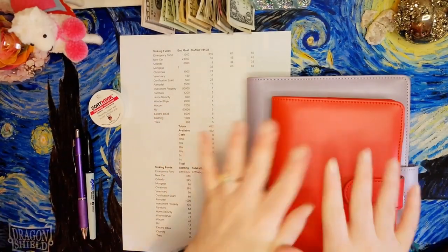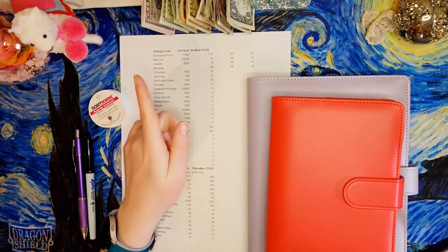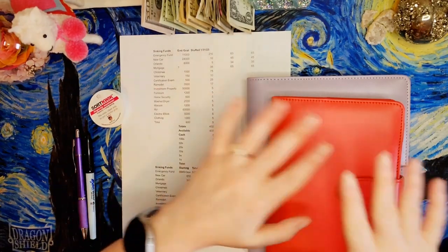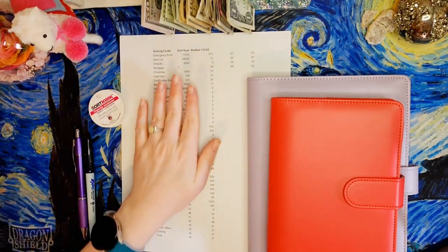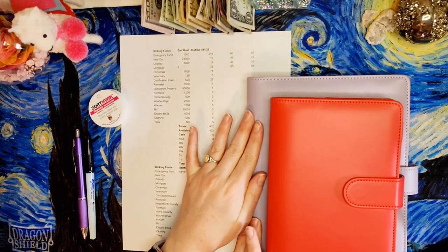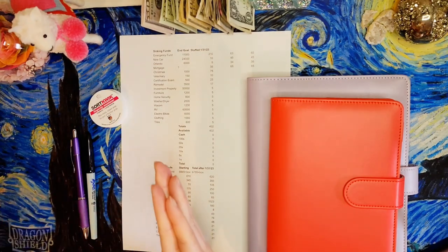Hi everyone, welcome back to Mojo's Money. My name is Lacey and what we talk about on Mojo's Money is cash stuffing, sinking funds, paying down my mortgage, savings challenges, etc. And today we have our first cash stuffing for the first paycheck of February 2023. Let's get into it.